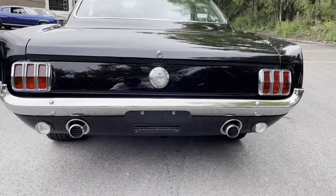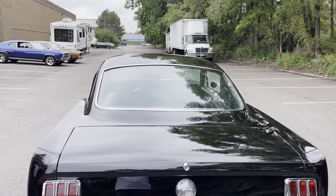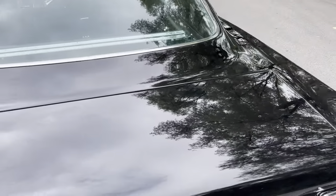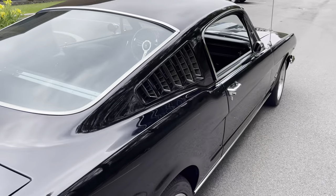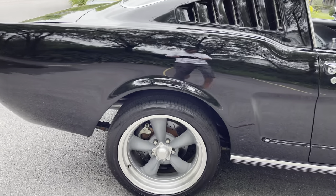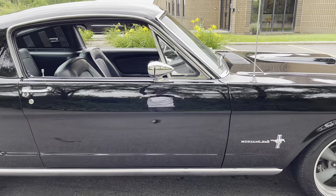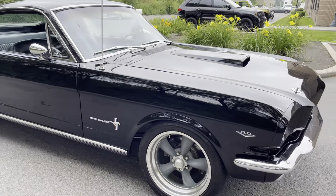Exhaust coming out the back, all custom. All your chrome in the rear, all your lights, your glass — this is one beautiful example. We're lucky to get it. Someone's going to be lucky to have it. Disc brakes on all corners. All your chrome handles, glass vents, everything operable. Can't find anything to complain about or pick apart.